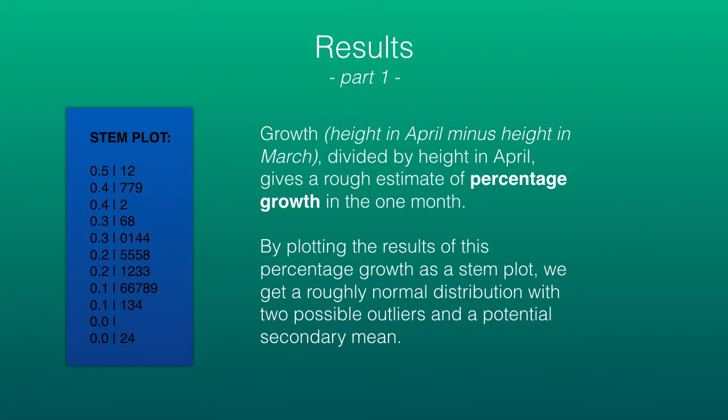This is part one of my results, showing a stem plot of percentage growth. I calculated percentage growth by subtracting the height of plants in March from the height measured in April and then dividing this difference by the height in April. At the top we see a potential secondary curve, and at the bottom we see two possible outliers.